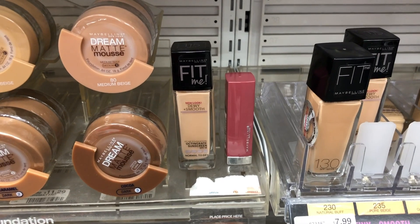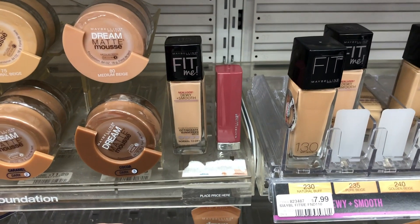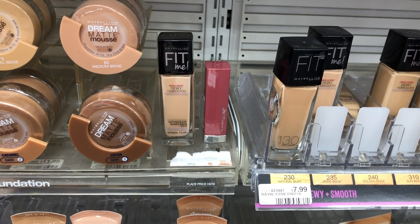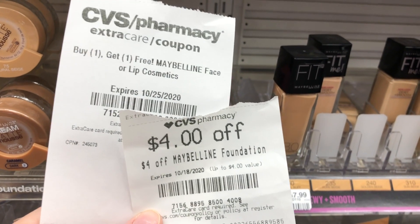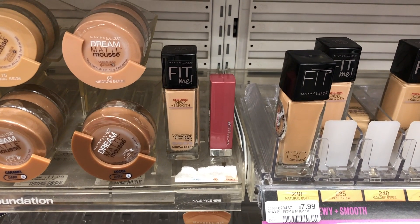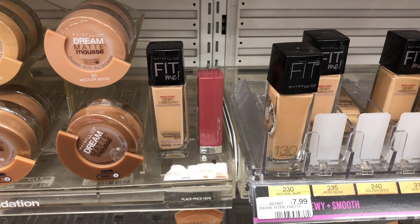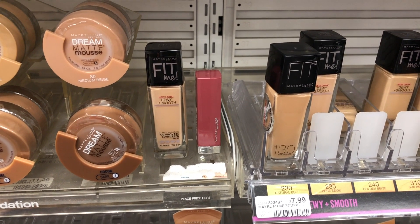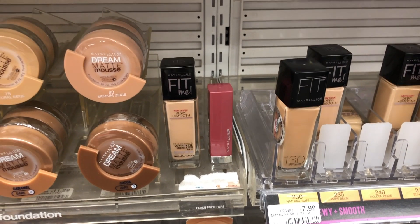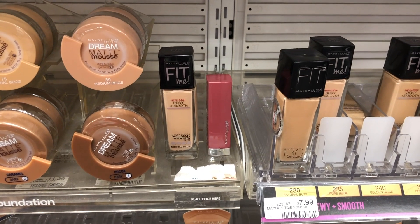Maybelline this week is buy two get a $5 Extra Buck. I'll pick up a Fit Me Foundation and a Fit Me lipstick at $7.99 each — total $15.98. I'll use a BOGO free CRT (maxing at $5.99), a $4 off Maybelline foundation CRT, a $2 off Maybelline lip products digital, and a $1.50 off Maybelline face product digital. After everything, my total is $2.49, but I'll get back the $5 Extra Buck — making it a $2.50 moneymaker. If you have a $3 off $15 cosmetic CRT, you can stack it for an even bigger moneymaker.